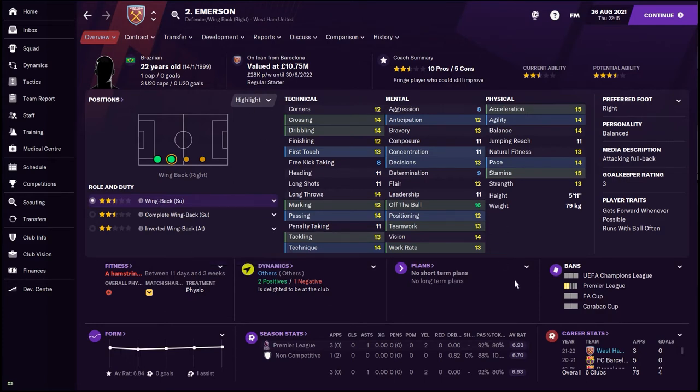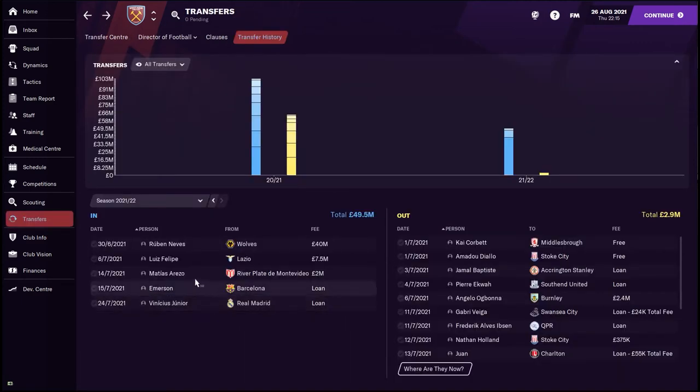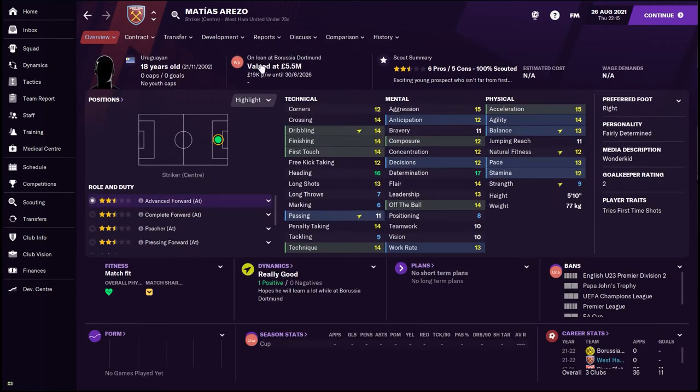The final defensive improvement is the right back. Even after Ben Johnson's heroics last season, I just felt we needed a little bit more quality in the right back position, and Emerson is definitely that. He's come in on loan from Barcelona for the season. He's got very average stats but for a right back it's everything you want — solid at the back with his tackling and heading, solid going forward with his crossing and dribbling. All in all a very very good right back.